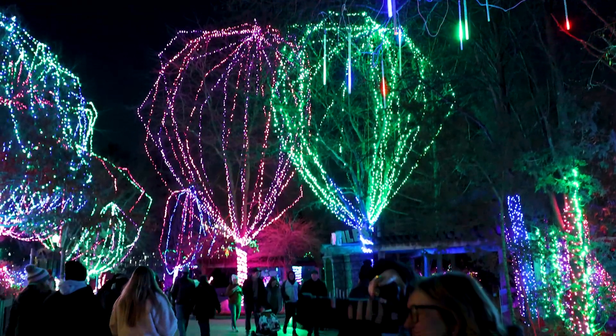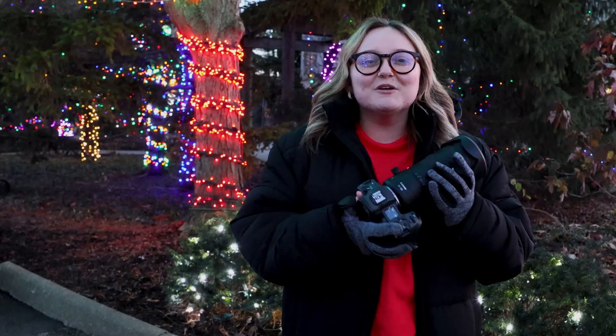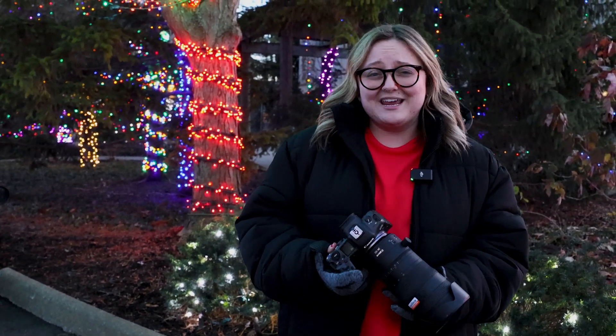Hey guys, it's Liz from Midwest Photo and today I'm here at the Columbus Zoo. With me I have the brand new Canon RF 24-105 f2.8 lens. This lens just came out a couple weeks ago and I'm super excited to bring it here and get a couple shots so we can look at them just right out of the camera. Let's go!